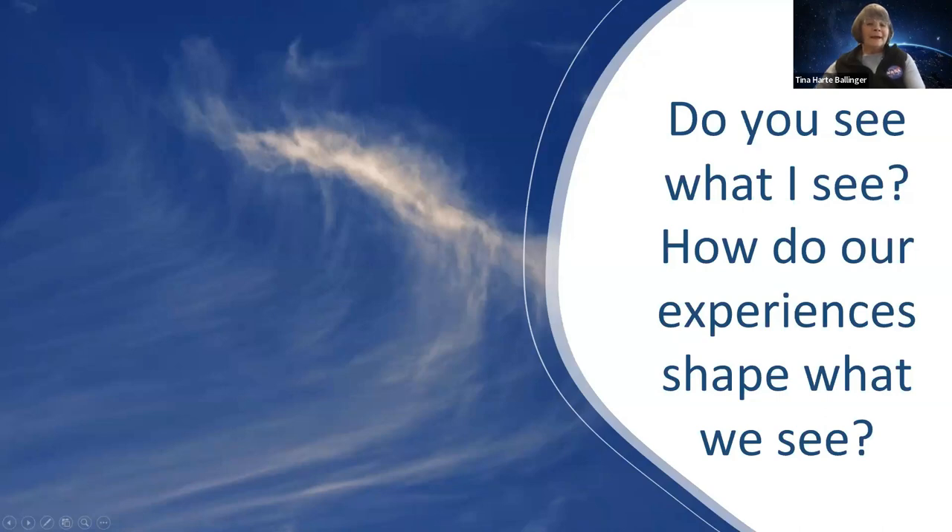Do you see what I see? How do our experiences shape what we see? I live on the east coast, and when I saw this image I thought — I know that's a cirrus cloud, but it kind of looks like an ocean wave. When I grew up in Kentucky, in the middle of the country, not near the beach, I would have immediately just said 'cloud.' But now that I'm constantly surrounded by waves, I see more clearly the ocean wave in this image. Our experiences shape what we see, the knowledge that we gain — so think about the experiences of your children and what they have the freedom to explore.